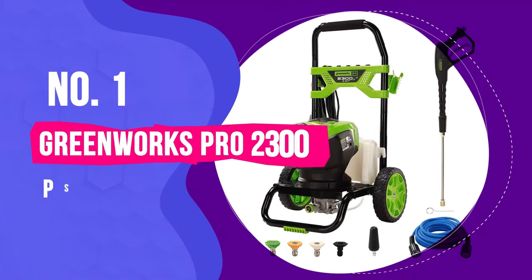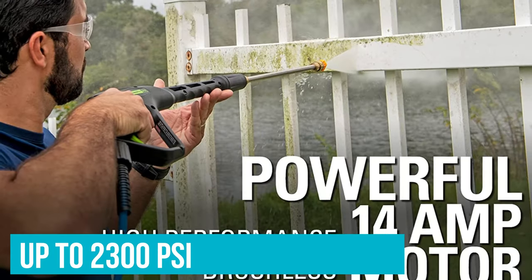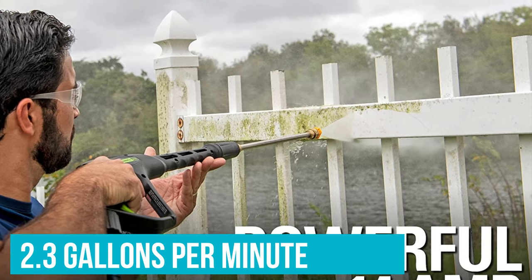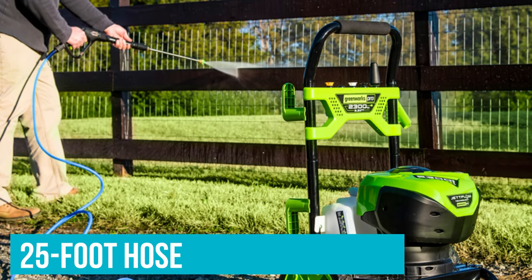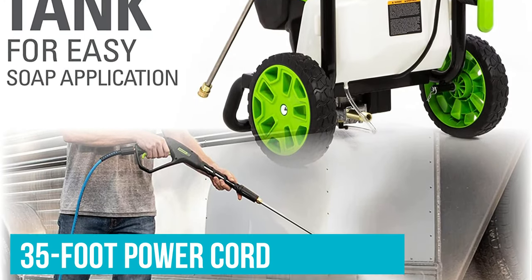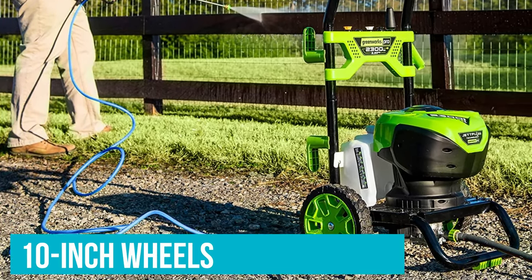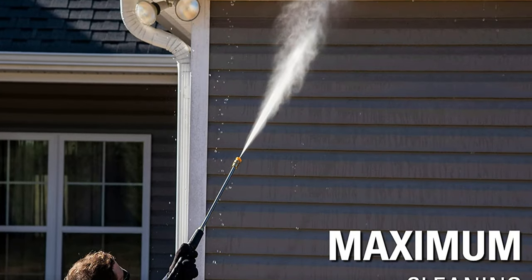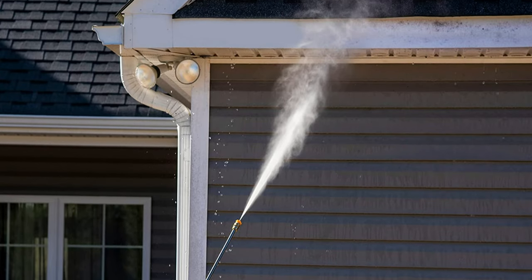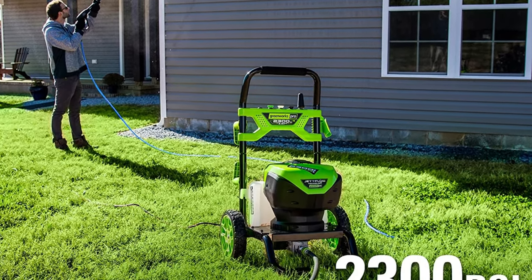Number 1: Greenworks Pro 2300 PSI Pressure Washer. This electric pressure washer from Greenworks wins the best overall category. It offers up to 2300 PSI and 2.3 gallons per minute to clean everything from vinyl siding and driveways to cars and patio furniture. The 25-foot kink-resistant hose ensures constant water flow, and the 35-foot power cord gives you plenty of room to move. It features 10-inch wheels for easy manoeuvring, five included tips for different cleaning modes, an onboard detergent tank, and a quick-snap wand. The Greenworks Pro is covered by a three-year warranty for manufacturing defects, and the 14-amp motor carries a 10-year limited warranty.